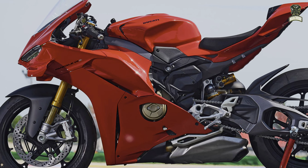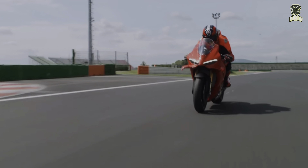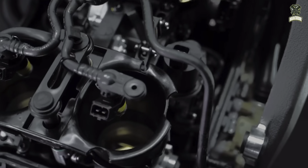As for the engine, the base is still the same as the previous Panigale — a 1103cc V4 DOHC Desmodromic 16-valve injection liquid-cooled unit — but it has been optimized and the weight is reduced by about 1 kg.